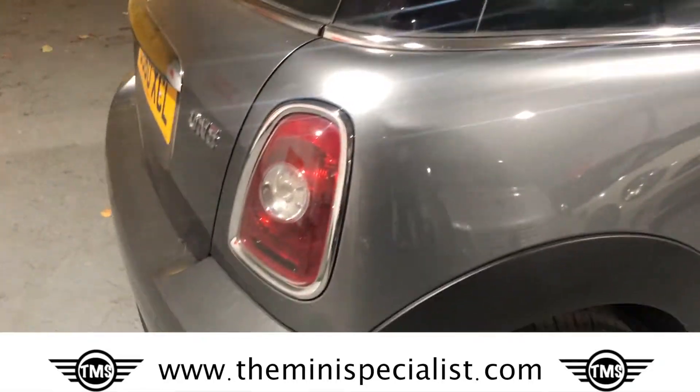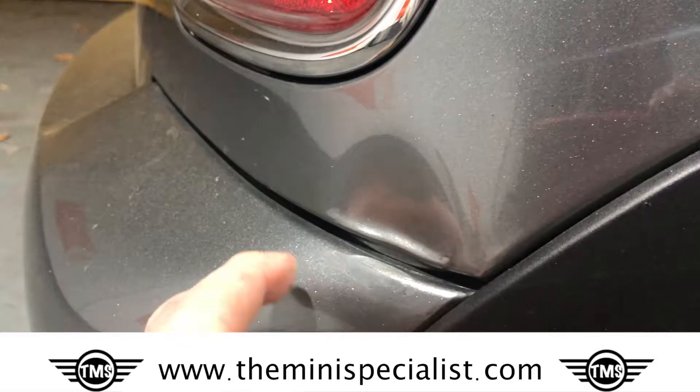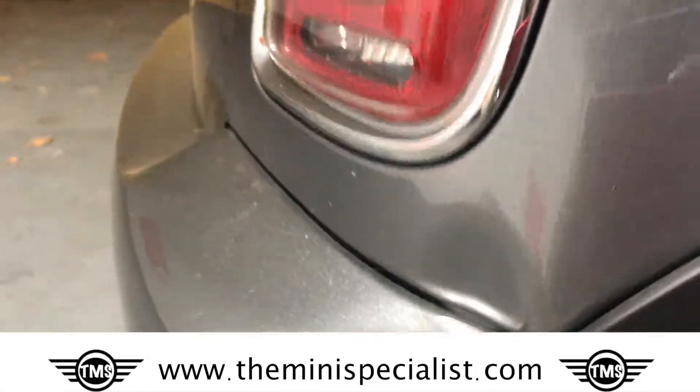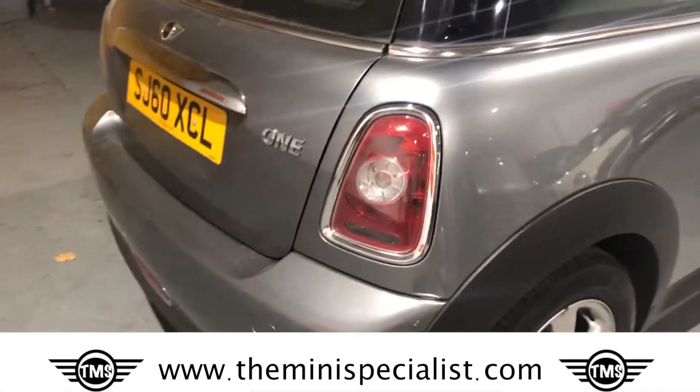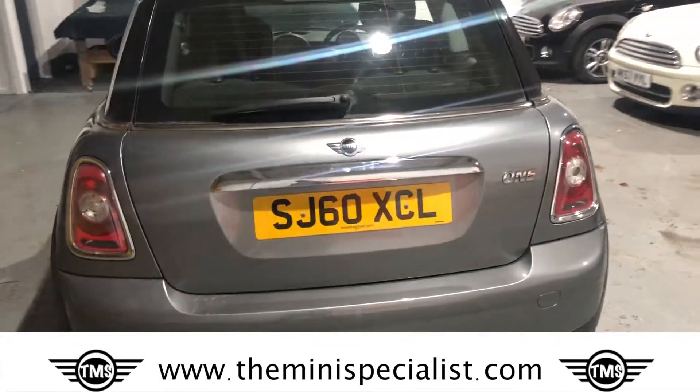Coming around, there is a bit of a bruise here — there's a dent and a bruise on this bumper area. That's the only real mark on the bumper on the back of the car.